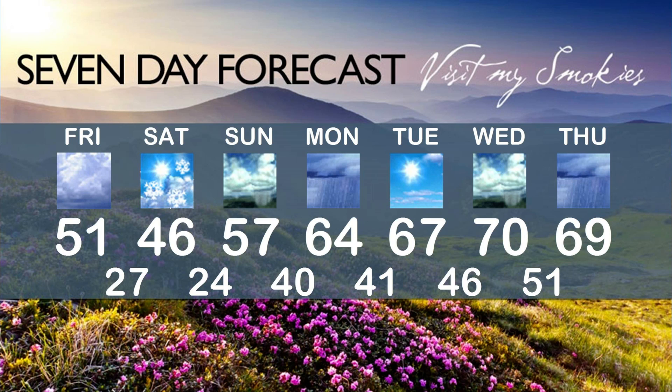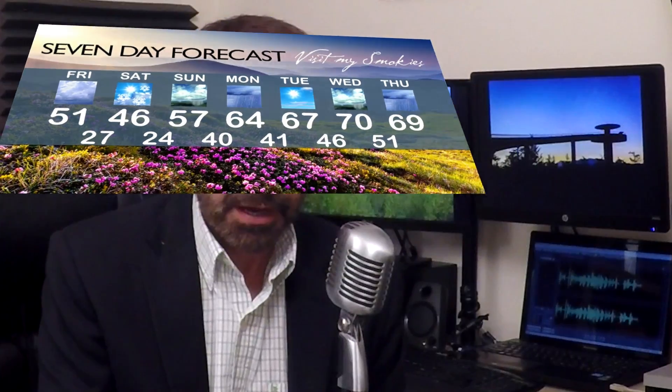Much of Sunday will be okay, but in the afternoon and evening, shower chances and a little milder. And then a good chance of some rain on Monday, mid-60s. Upper 60s with sunshine Tuesday, and then another round of rain possibly late Wednesday into Thursday. But highs by then will be closer to 70.